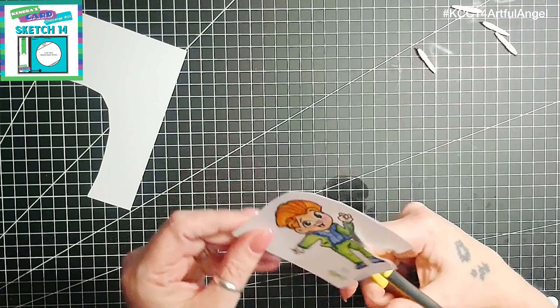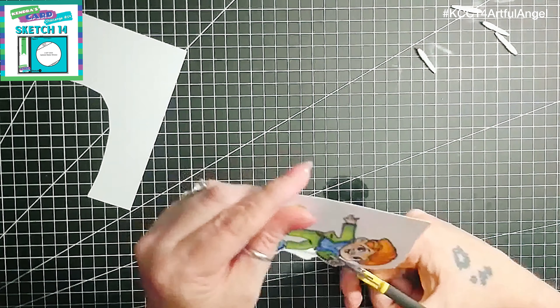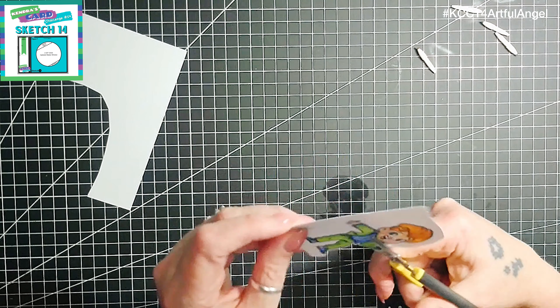Now I shall fussy cut him out, just leaving a small white border all around as I use my scissors to cut around this image.